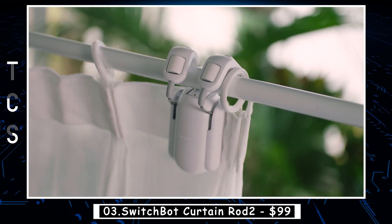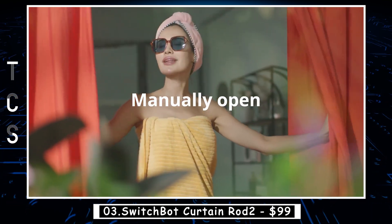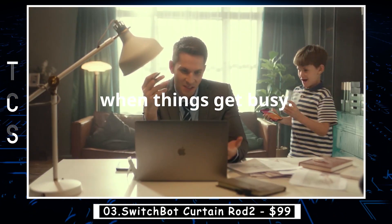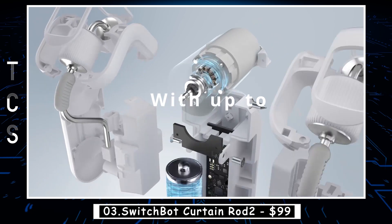With the SwitchBot Curtain Rod 2, you can automate your curtains, set schedules, and even adjust the amount of light entering your room. It is a great addition to any smart home, providing both convenience and energy efficiency.